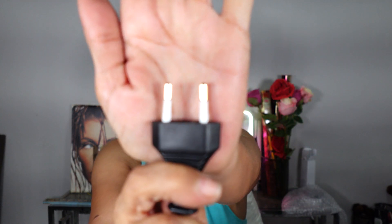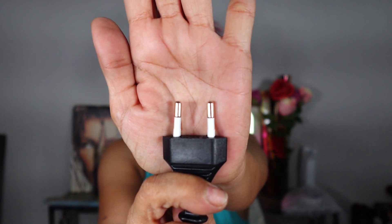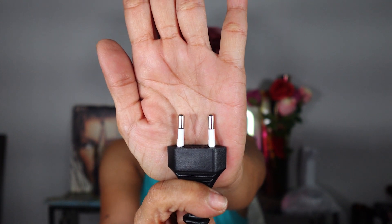One final thing about the box lights — they come with a specific type of power converter plug. Since I'm living in Belize, I've bought a bunch of converters, but I don't think I have this particular type. So now I'm going to have to hunt all over Belize to find a way to plug in my new lights. Annoying.